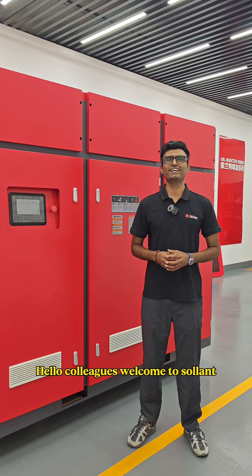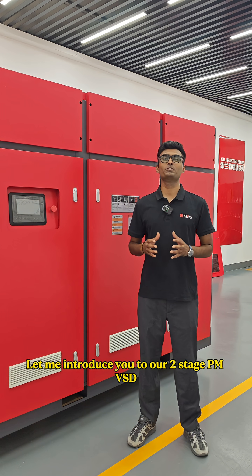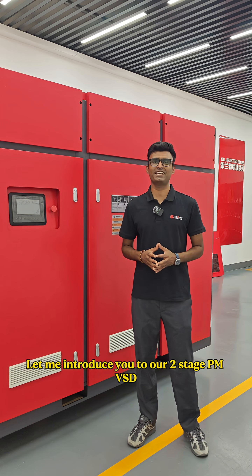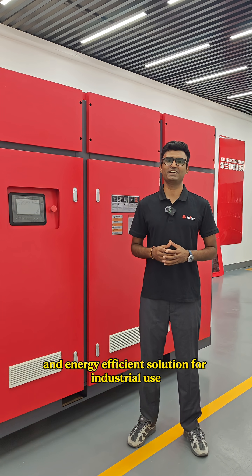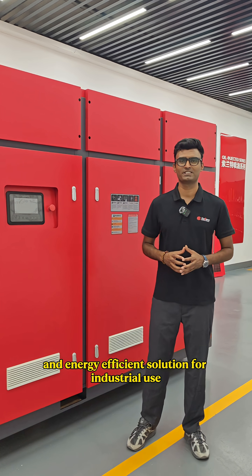Hello colleagues, welcome to Solent. Let me introduce you to our two-stage PMVSD air compressor, a very powerful and energy efficient solution for industrial use.